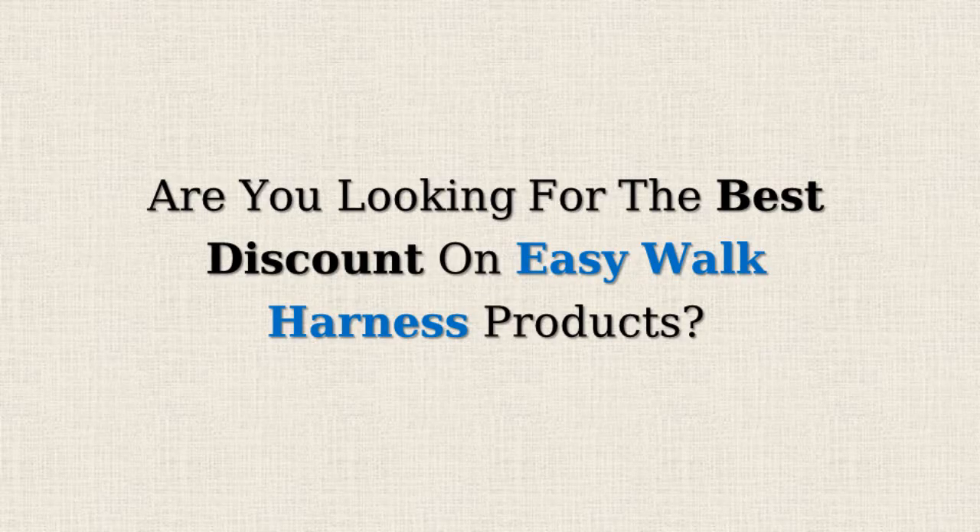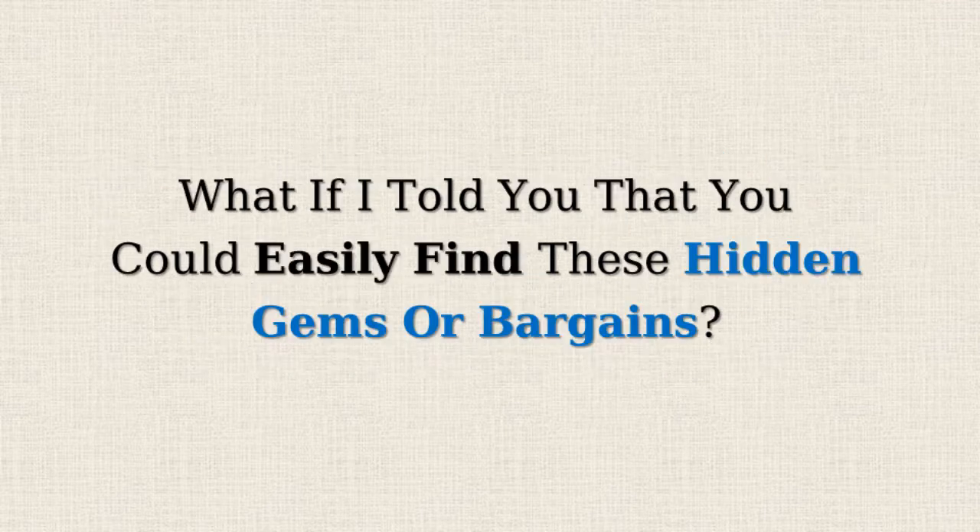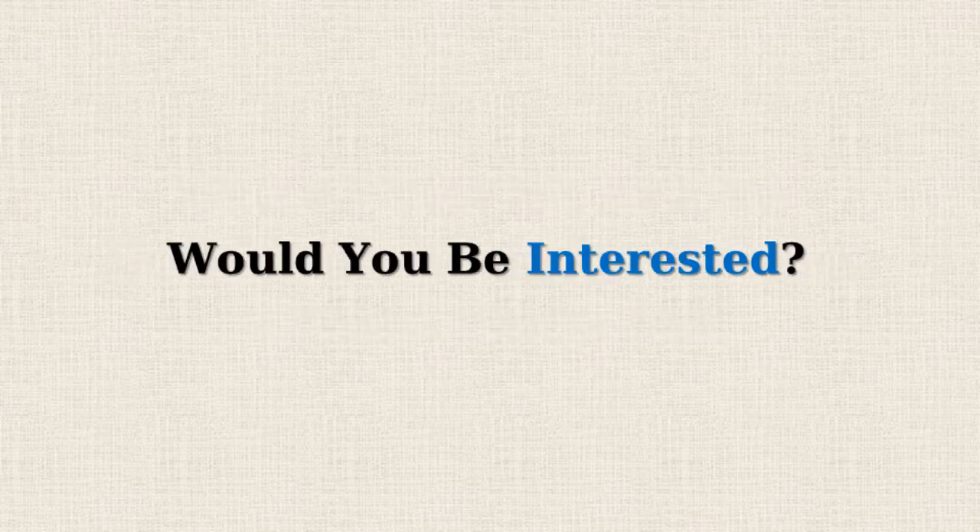Are you looking for the best discount on EasyWalk Harness products? Amazon often offers 50% or more reductions on selected items, but doesn't promote them due to the lower profit margins. What if I told you that you could easily find these hidden gems or bargains? Would you be interested?